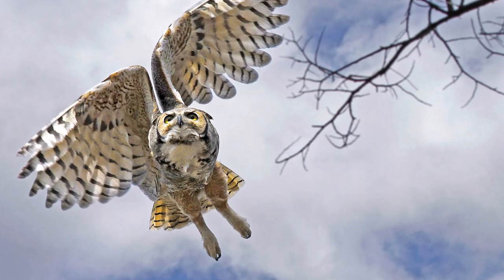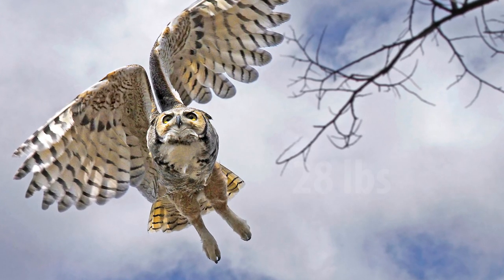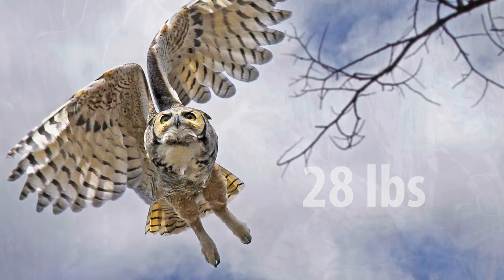Eyes and ears are fine and dandy for locating prey, but how do owls catch their prey? They actually have talons, or claws, that are super sharp for catching and carrying prey and also really powerful. For example, when clenched, a great horned owl's talons can take a force of about 28 pounds to open.